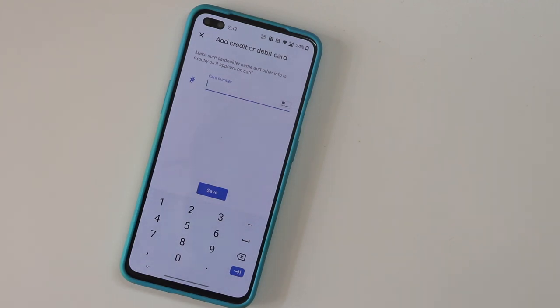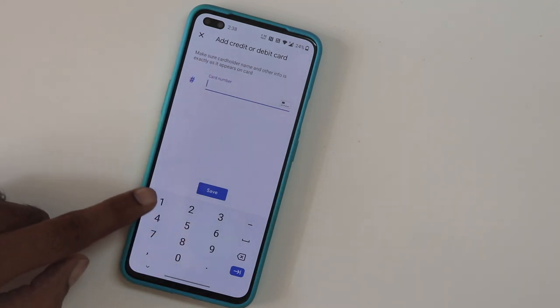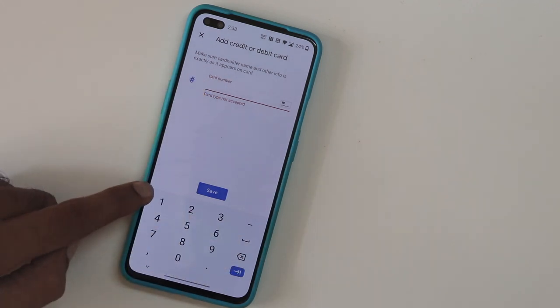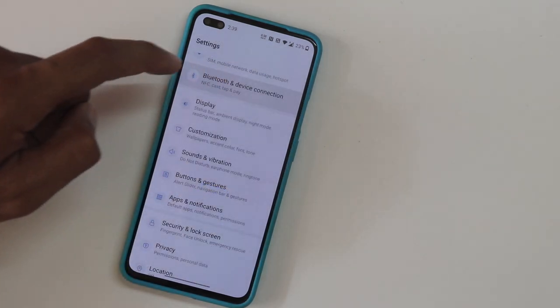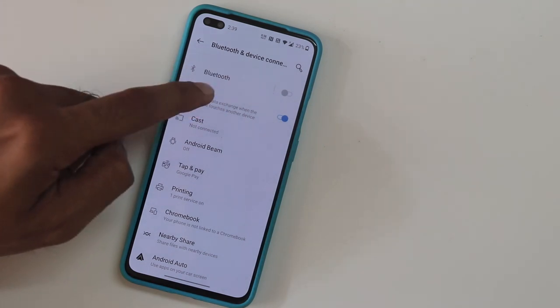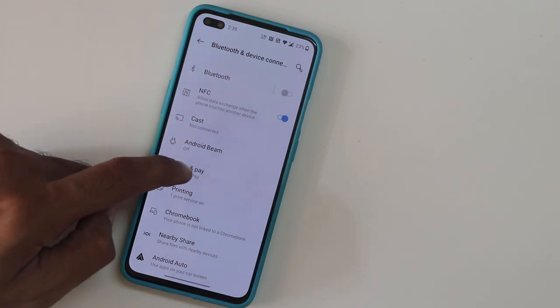Keep in mind this is currently working only with Axis Bank and SBI bank cards. They might add more banks in the coming days. The next step is to go into settings and enable NFC whenever you make payments. Also go into the 'Tap and Pay' option and make sure that the payment default is set to Google Pay as well.